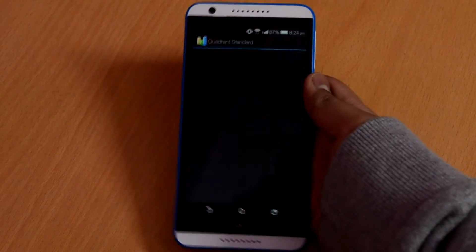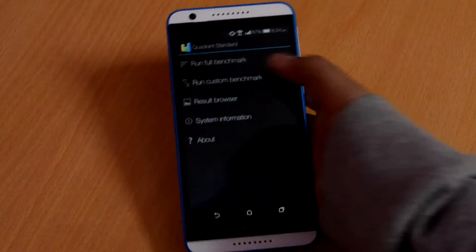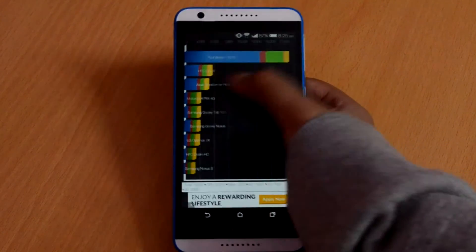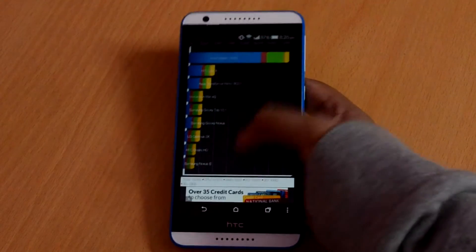For the next benchmark we are going to use the Quadrant tool. Looking at the scores that we get, we can see that the Desire A20 again fares out with a decent score of about 18,350.